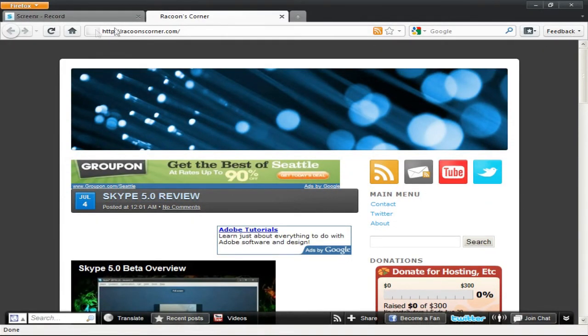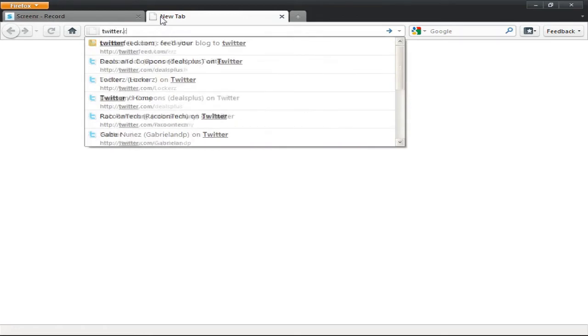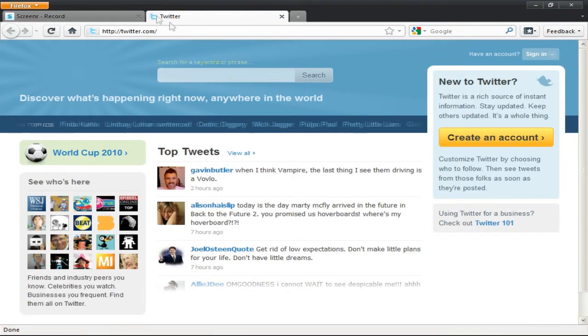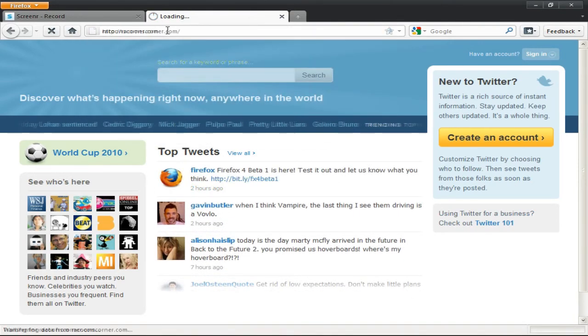Overall it's a fast web browser. If I go to, let's say, twitter.com, it loads pretty quick. There was a new icon at the top there. And if I load my own blog, which you guys should definitely check out, raccoonscorner.com.